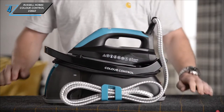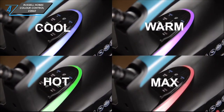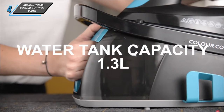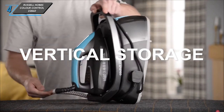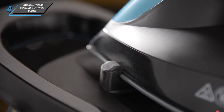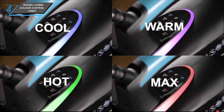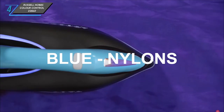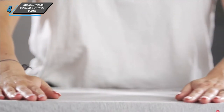The next one we have is a Russell Hobbs Colour Control 22860. With a water tank capacity lasting over 21 minutes, you'll have ample time to conquer that ironing mountain. Its ergonomic handle ensures comfortable usage and it reaches optimal temperatures, especially on the three-dot setting. Refilling the water tank is a breeze thanks to its wide spout, and the well-positioned max line prevents overfilling. Safety is paramount, as it automatically shuts off after 30 seconds when left lying flat, providing a helpful alert beforehand.